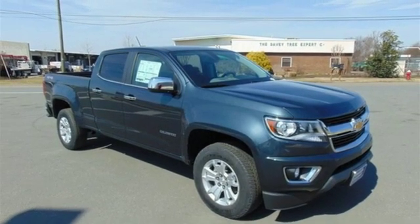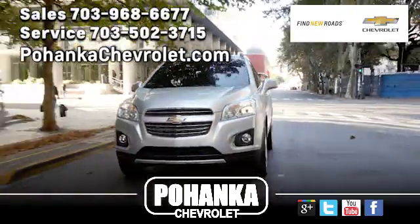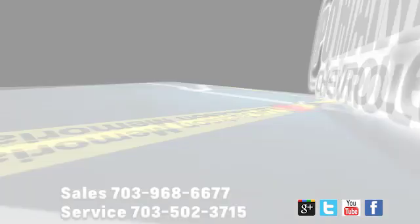the time is now. Experience it today. Pohenka Chevrolet is a great place to buy a car.